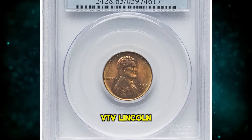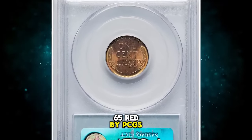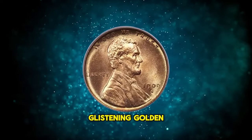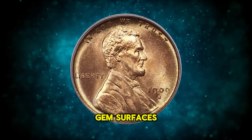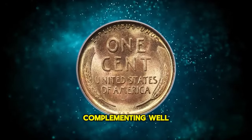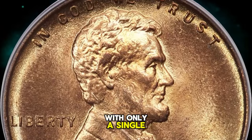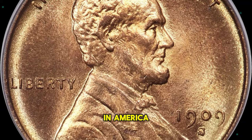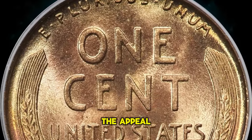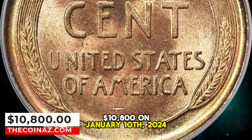1909 S VDB Lincoln cent, graded Mint State 65 red by PCGS and approved by CAC. According to Heritage Auctions, glistening golden and tan-orange hues adorn the gem surfaces of this full red 1909 S VDB cent, complementing well-struck design elements. The coin is largely pristine, with only a single horizontal mark below the M in America serving as a pedigree marker. CAC endorsement adds to the appeal. It was sold for $10,800 on January 10, 2024.